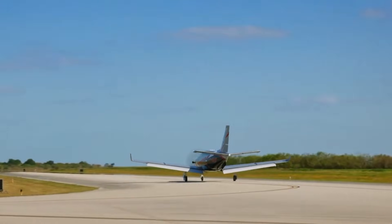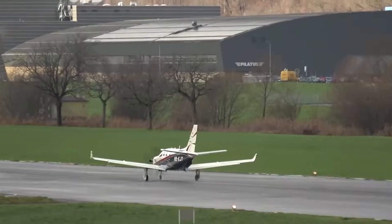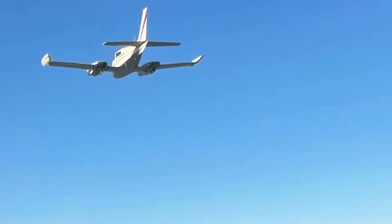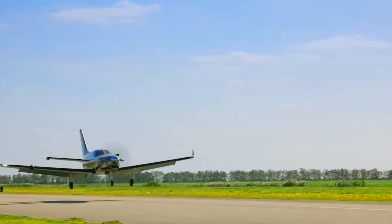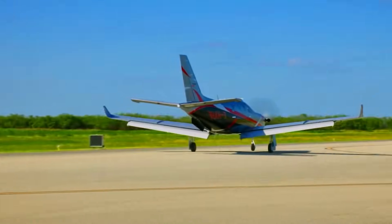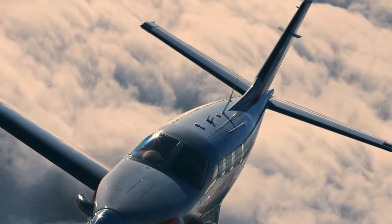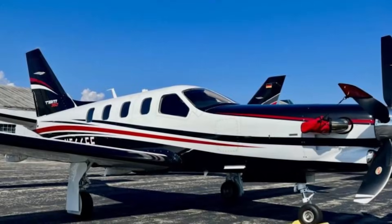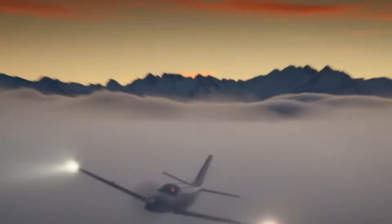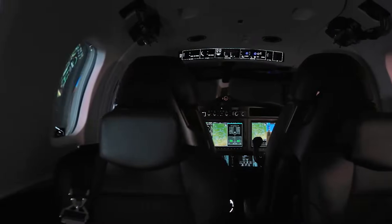Inside, the TBM 960's cabin feels like a luxury lounge that just happens to fly at jet altitudes — pressurized, refined, and seating five passengers plus the pilot without anyone feeling squeezed. The tech stack looks like it belongs on a sci-fi control deck: Garmin G3000, advanced weather radar, Home Safe, full auto land, ESP, and Surface Watch. At five million dollars, pilots take one flight and instantly understand the price. If a turboprop performs, looks, and feels like a jet, does being a turboprop even matter anymore?